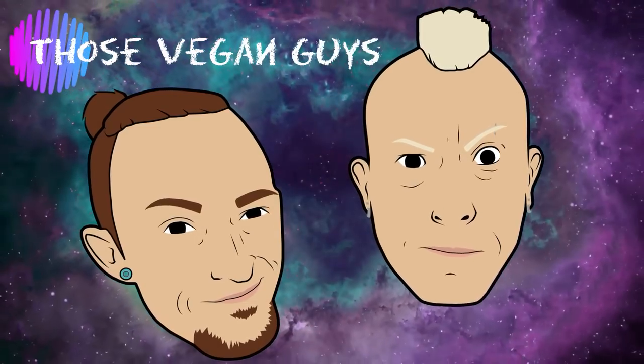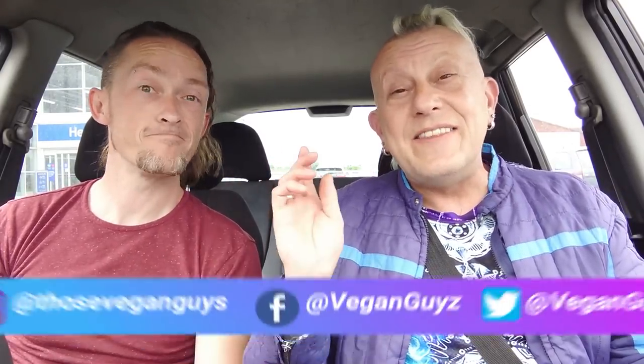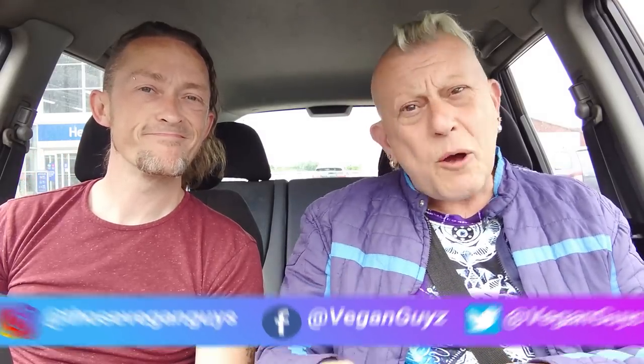Hi, welcome. Hello there, I'm Paul. I'm Jason. And together we are Those Vegan Guys. If this is your first time to our channel, welcome. We've got loads of shopping, recipes, and all kinds of stuff — check it out.